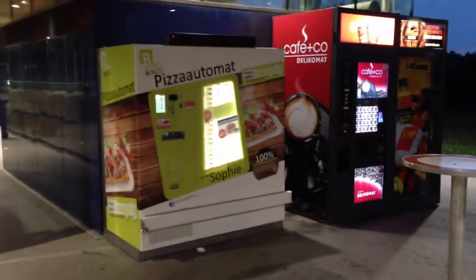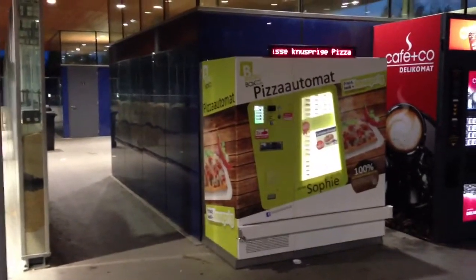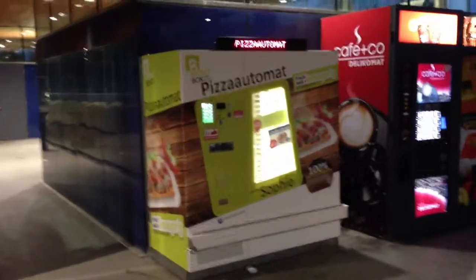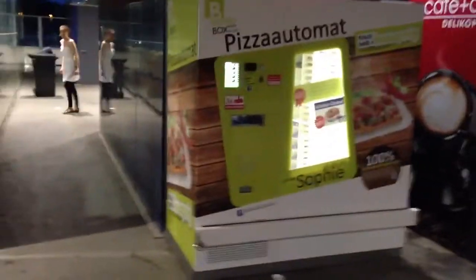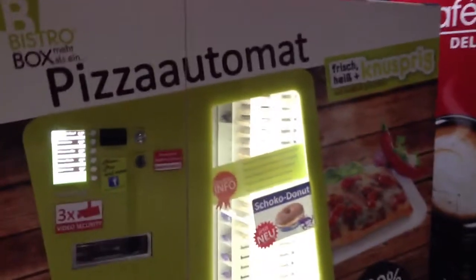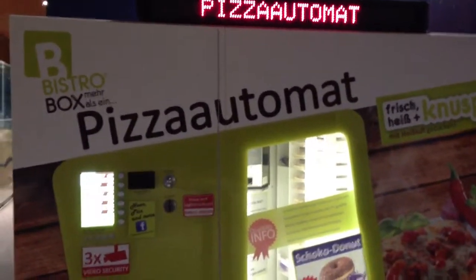Hi there, my name is Bollage from Endevil TV and I found something interesting, which is not a gadget per se, but it's a little pizza machine, which will bring you a fresh pizza here next to the highway that we have here in Austria, which is quite interesting, since in under 100 seconds you will get something really fresh here to eat.